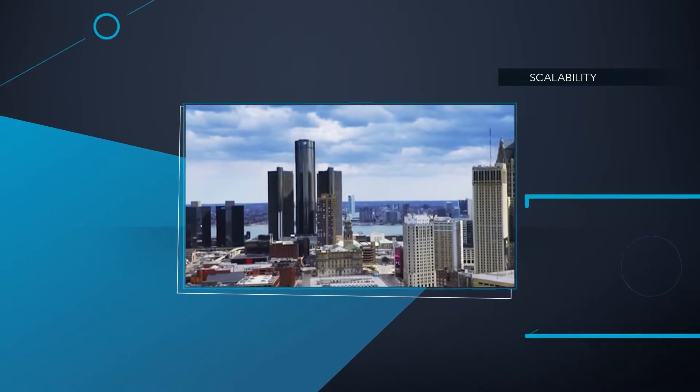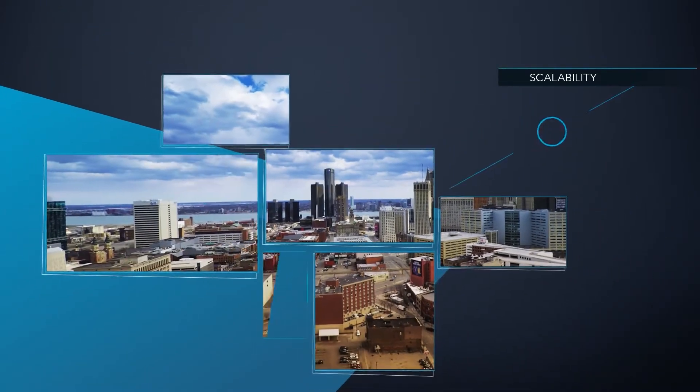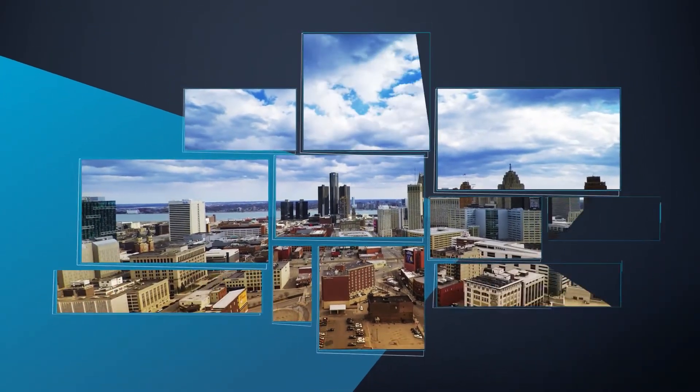Pandora's Box is modular and scalable, so you can match and sync any number of multi-resolution displays.